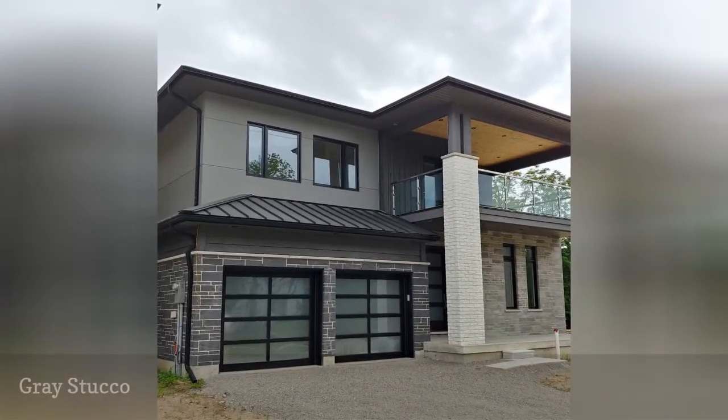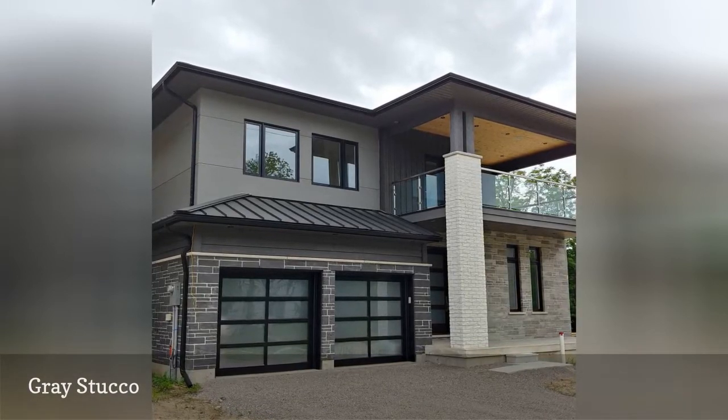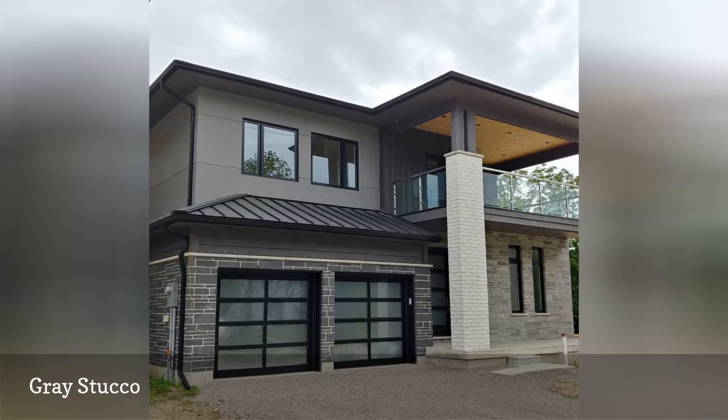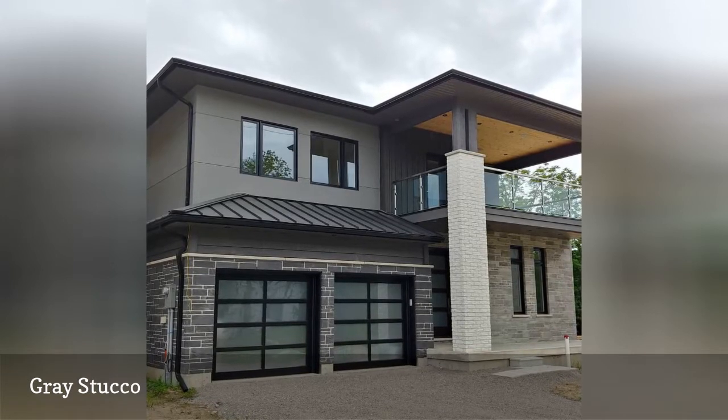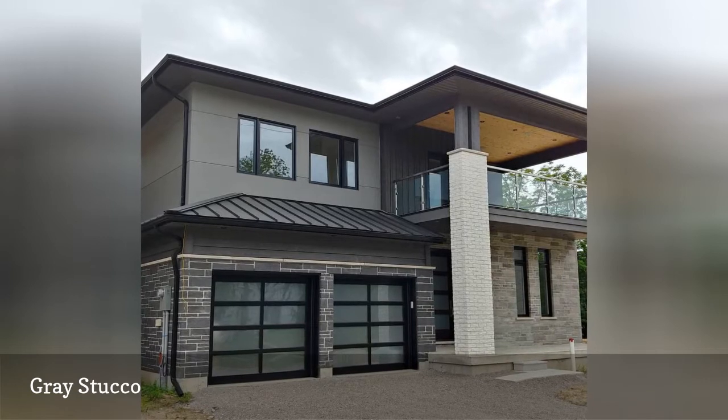Painting stucco gray, like this home from Fengstuco, lends a contemporary vibe that feels updated and fresh. It works well with other materials like brick or stone, and is a lovely way to give your home a little depth while keeping it neutral.